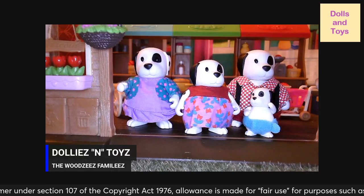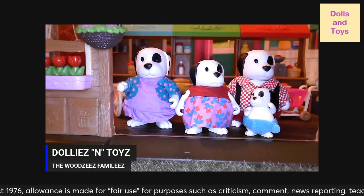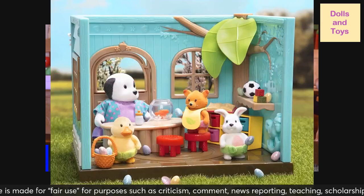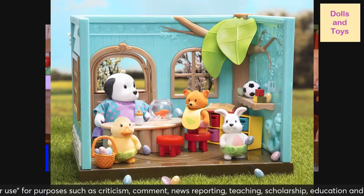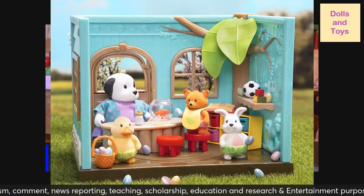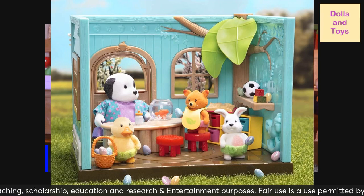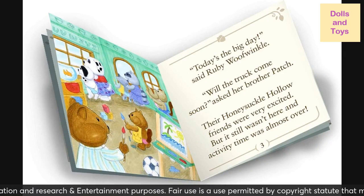They're part of the nursery — this is the nursery set, and I'm going to tell you, if it's still on sale we will be getting it. And this is the book that comes with it.